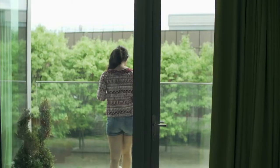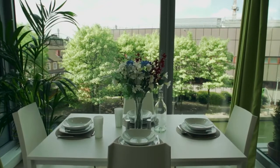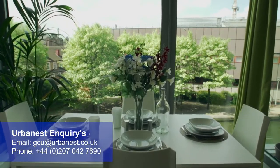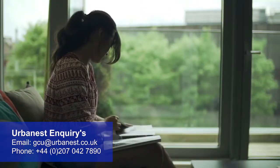Students who are looking for alternative forms of accommodation can also use the Urbanest Enquiry service. Simply email gcu at urbanest.co.uk and they will be able to help you find a new student home. To find out more about the accommodation offered through Urbanest, please visit our website.